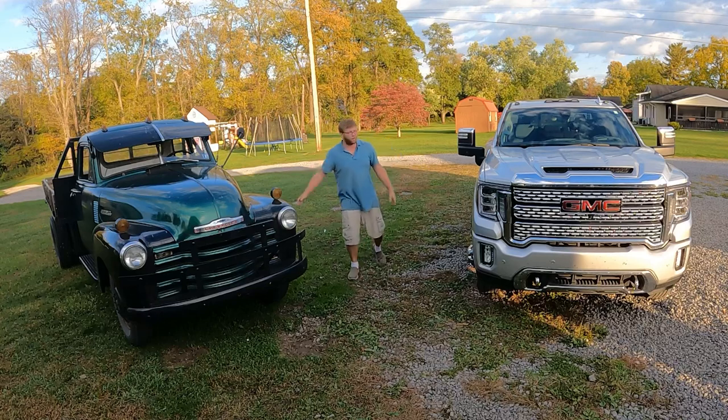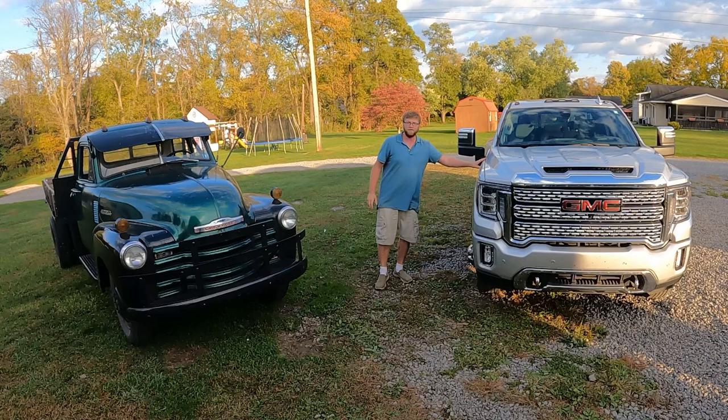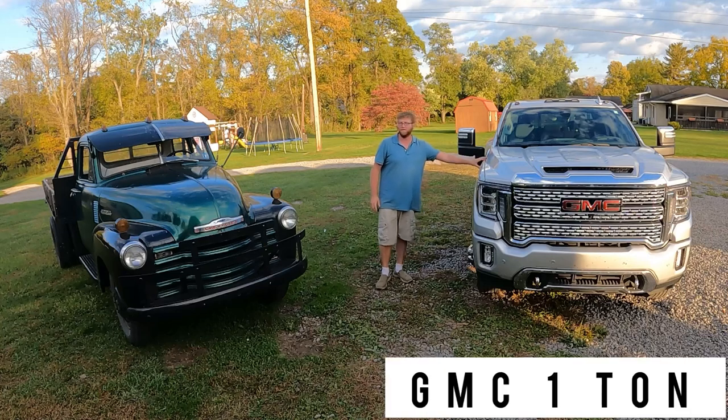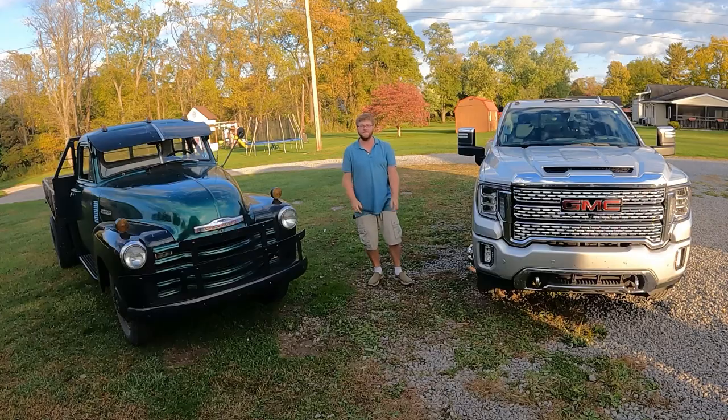Today on 'What It's Like': old school versus new school. Over here on this corner, a 1952 Chevy one-ton truck; over here, a 2020 Chevy one-ton truck. Which one is the truck for you? Find out today on 'What It's Like.'